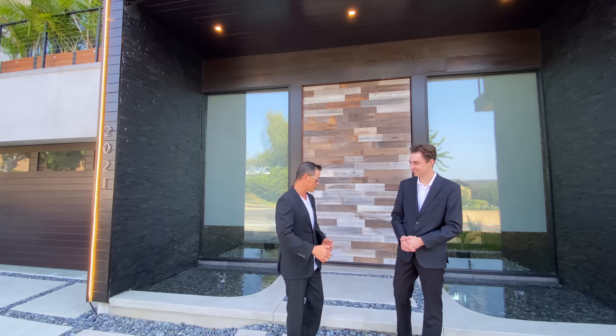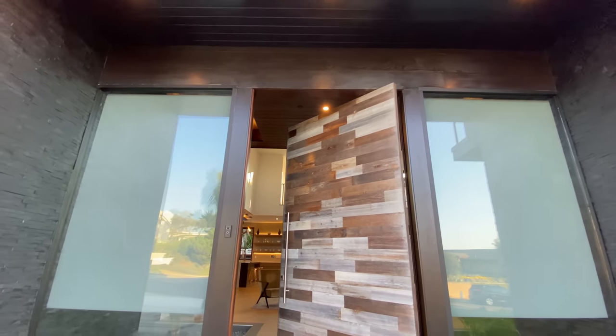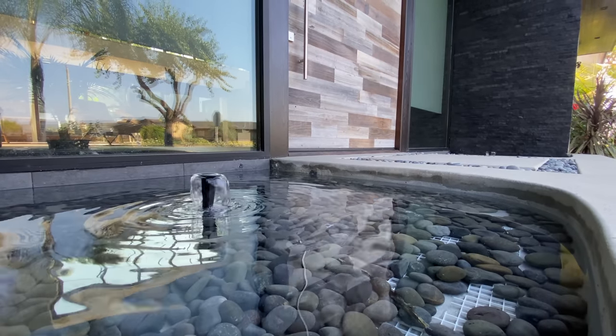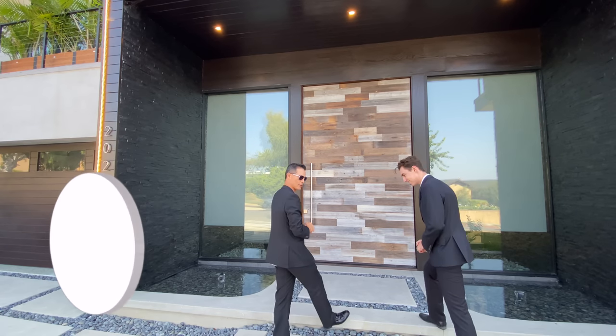Before we go inside, take a look at the beautiful entrance — you have an 11-foot reclaimed wood front door, beautiful water features, natural stone tiles and walls. You guys won't be disappointed, come on in.